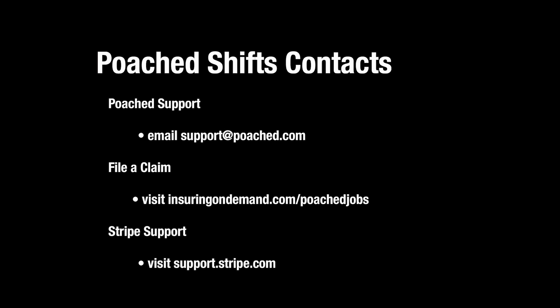Once again, thank you for your interest in working with Poach Shifts. We're looking forward to working together. If you have any questions or need help, do not hesitate to contact us at support@poach.com or through the chat feature on our support page.